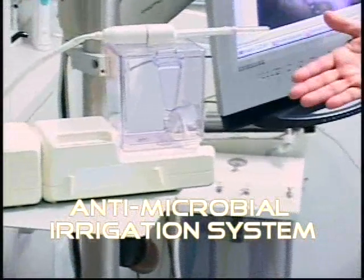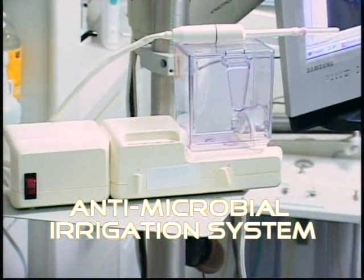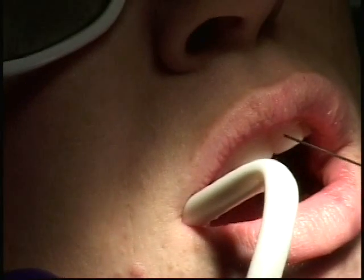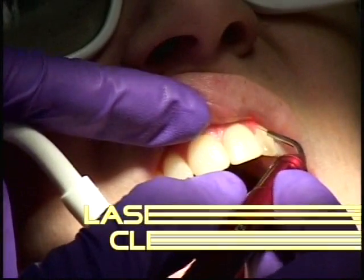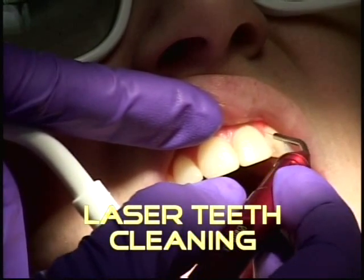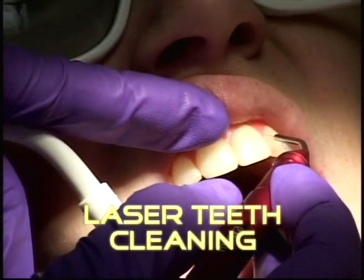The difference in our laser assisted dental cleaning is the use of an irrigator. We use an antimicrobial rinse with the irrigation machine to loosen up any plaque and any food debris around the tooth before we begin the cleaning. Next, the laser is used to remove the bacteria along the gum line, and we go around each tooth to sterilize around the pocket.